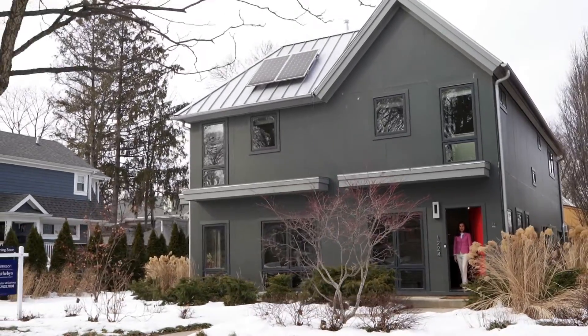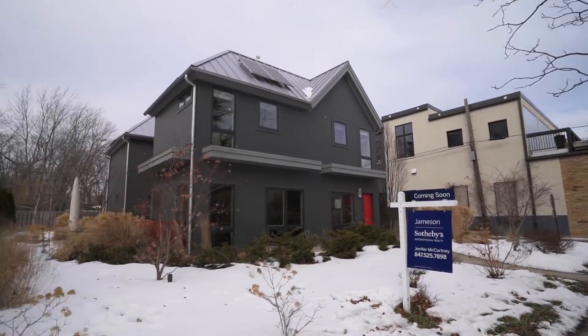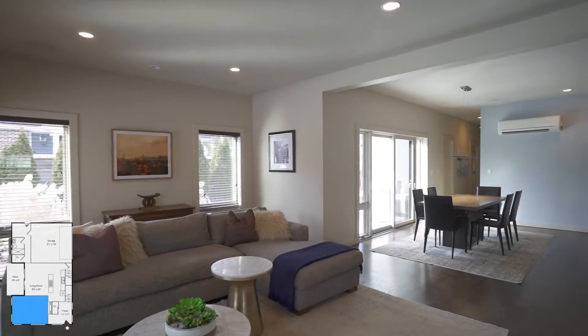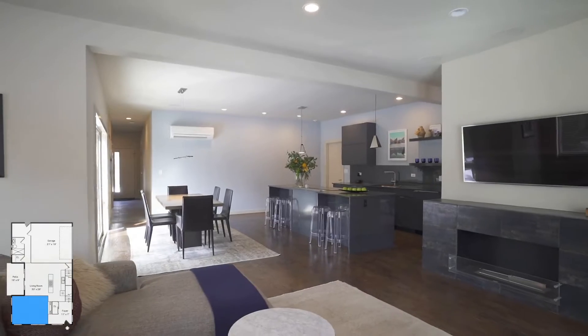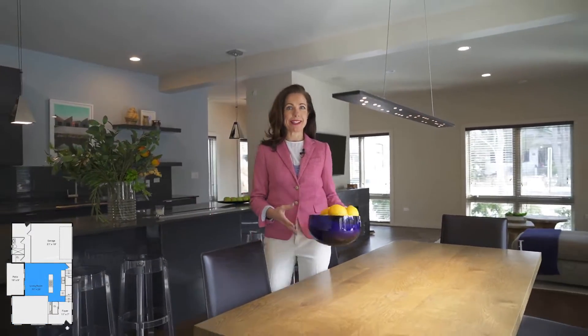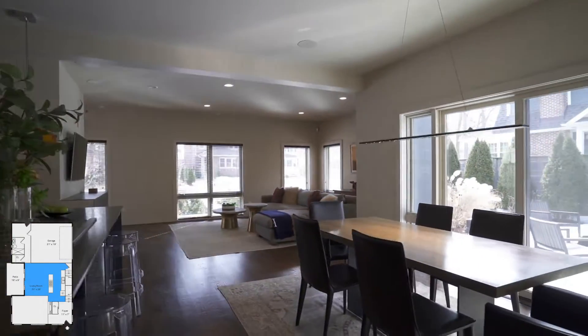Welcome to one of the most distinctive, environmentally conscious homes on the North Shore real estate market. The open floor plan allows for entertainment space that brings friends and family together.